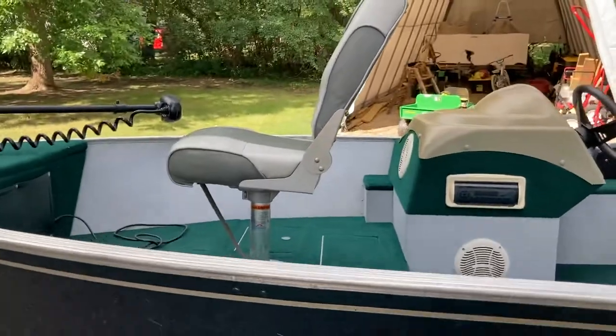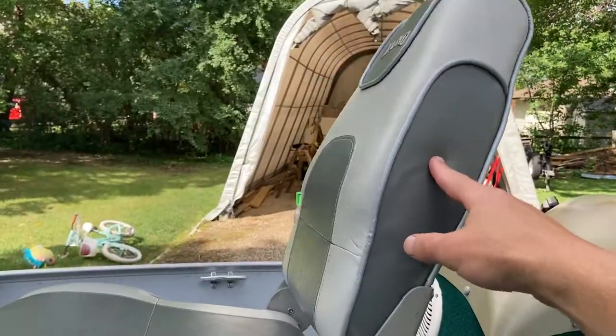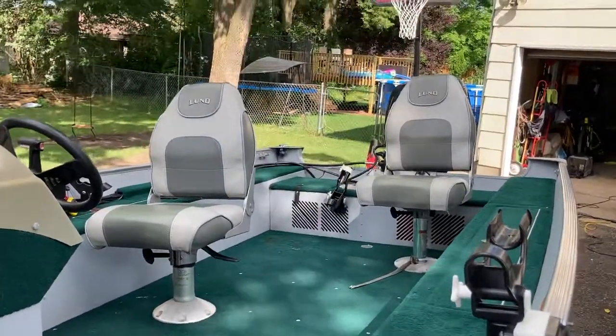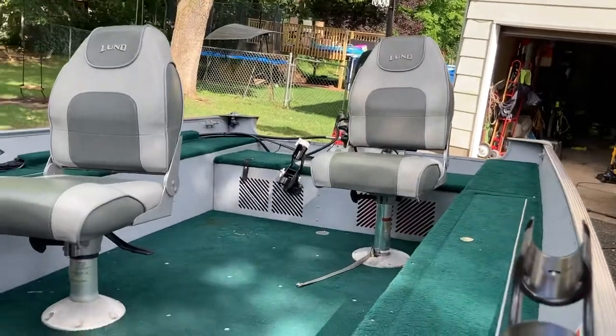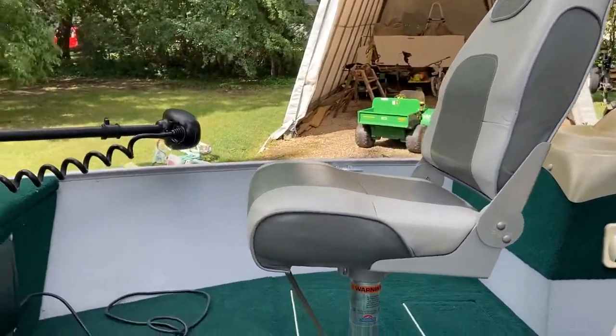The only issue I know of on the boat is the seat back here — the wood needs to be replaced. I did the other two a while back. I usually only fish with two, and if I have three I usually have somebody sit on the bow. I have a bunk here. Never use this seat, so I never fixed the wood in the back on it.